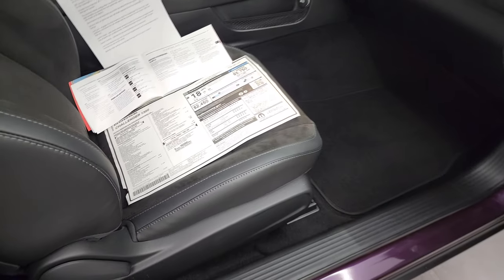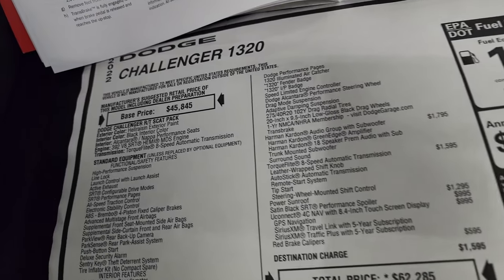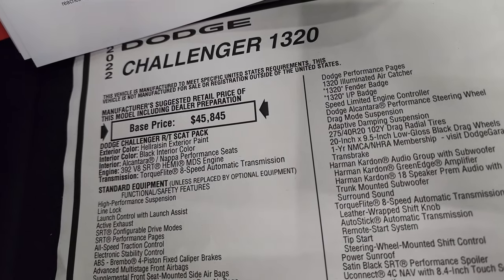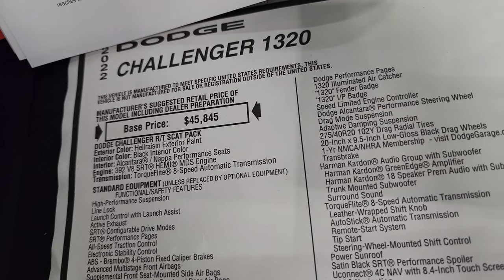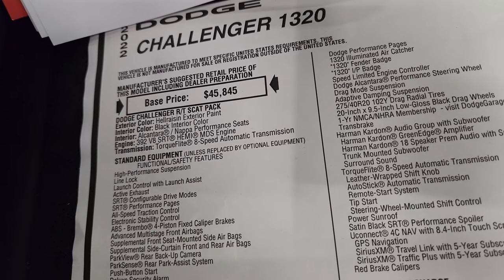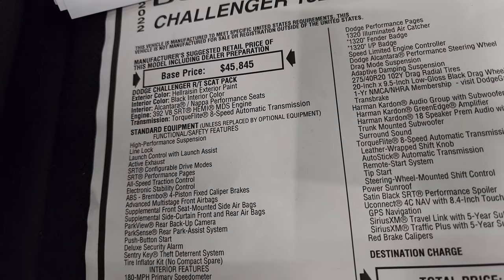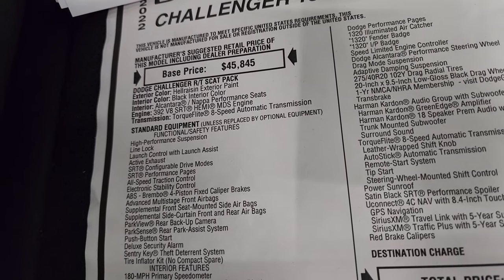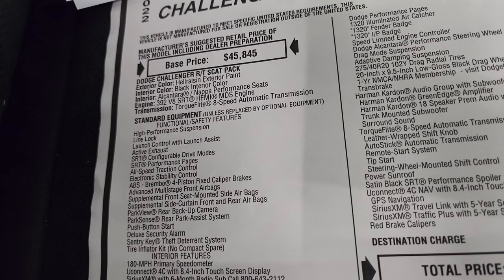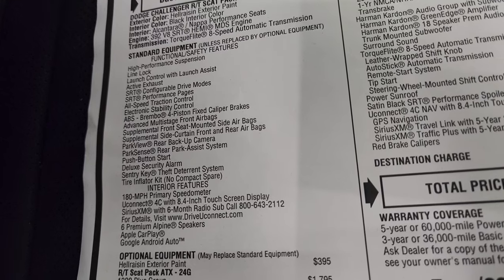Let's take a look at the original window sticker here. You can see it's a 2022 Dodge Challenger 1320 package. The color is Hellraising exterior paint, black interior, comes with the Alcantara Napa performance seats, 392 V8 SRT Hemi, torque flight eight speed automatic transmission. Everything on your left there is your standard equipment. Hellraising exterior paint is $395.